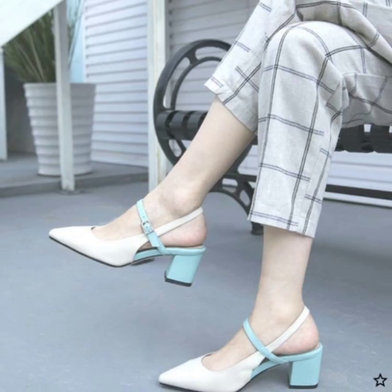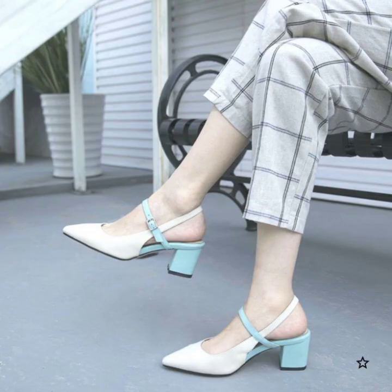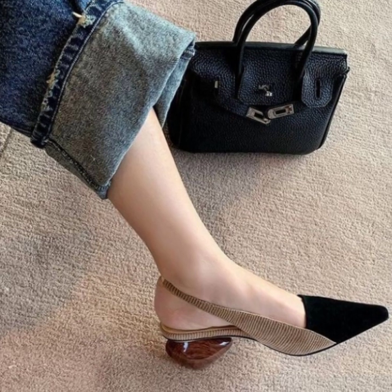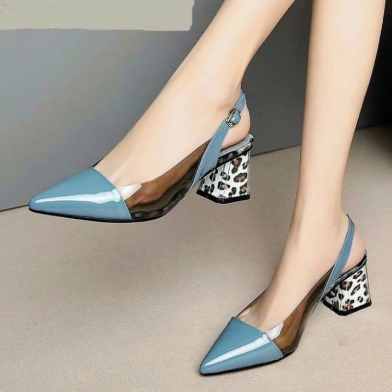Don't forget to subscribe to my YouTube channel and don't forget to give your feedback in the comment section. Your positive feedback encourages me and motivates me to bring out all trending block heel office wear pumps ideas.